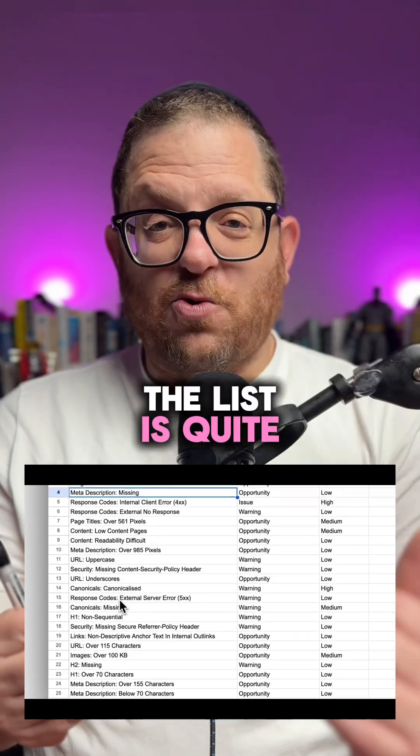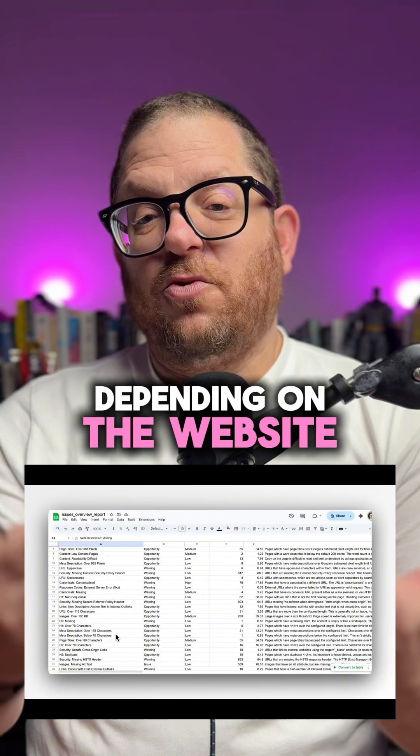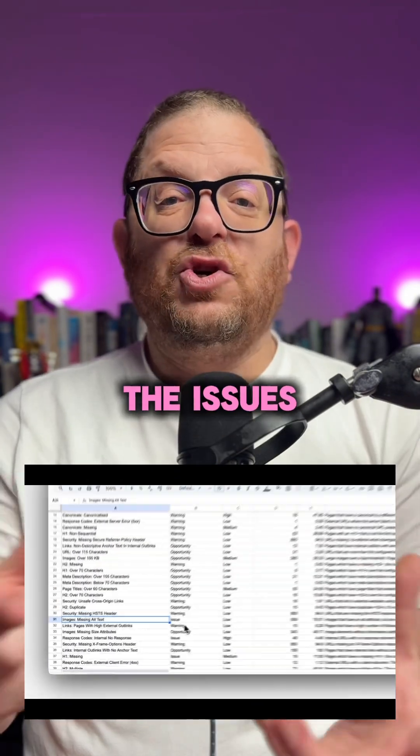As you can see, the list is quite big and obviously, depending on the website that you're looking at, the issues can vary.